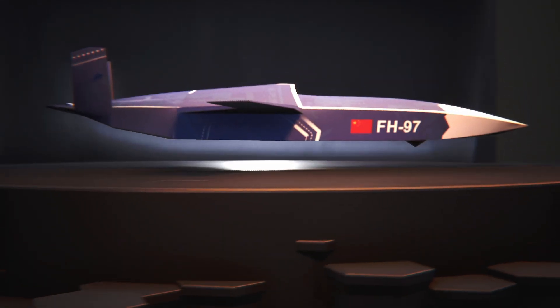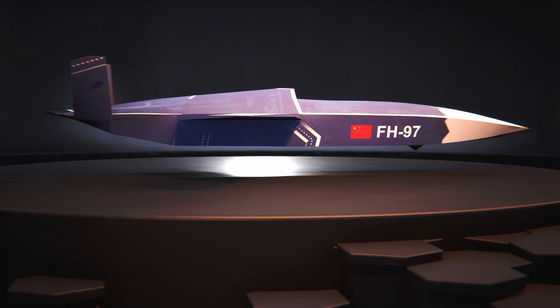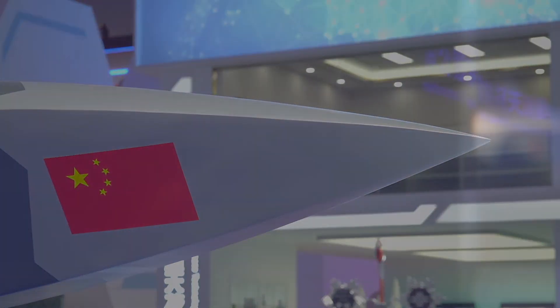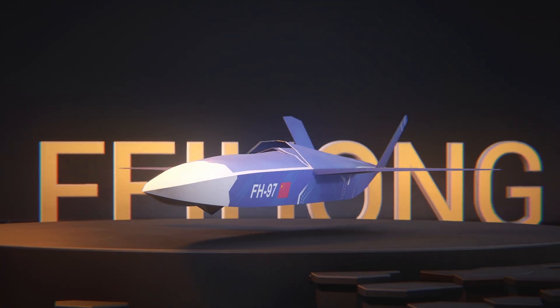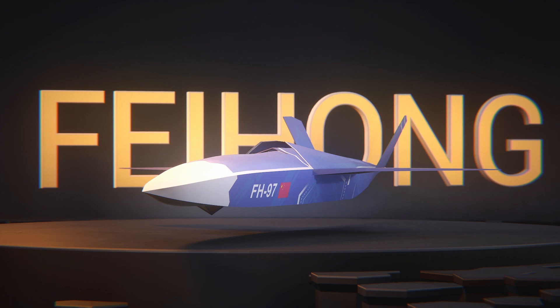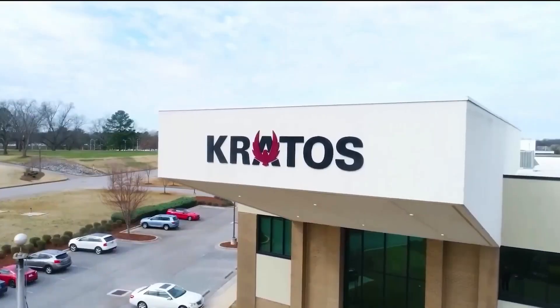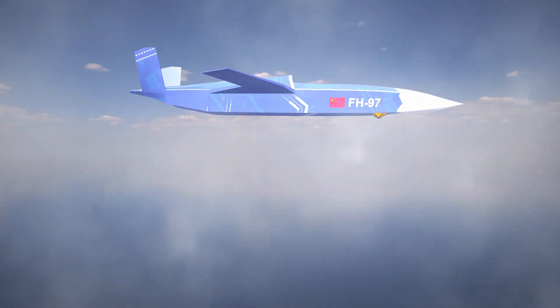A new development of Chinese drones has attracted the attention of experts and observers at the country's major international aviation salon in Zhuhai, which officially began today. Known as the FH-97, it looks like a clone of the XQ-58A Valkyrie in every sense — a stealthy and affordable unmanned aerial vehicle developed by American drone manufacturer Kratos.